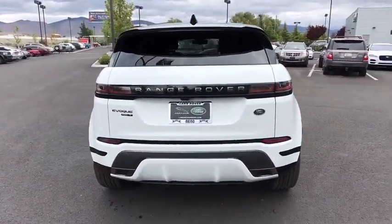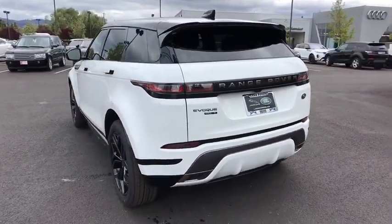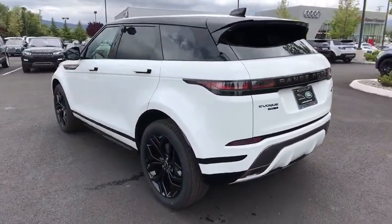Leather-wrapped steering wheel, adjustable steering wheel, power steering, floor mats, aluminum wheels, hard disk drive media storage, auto-dimming rearview mirror.